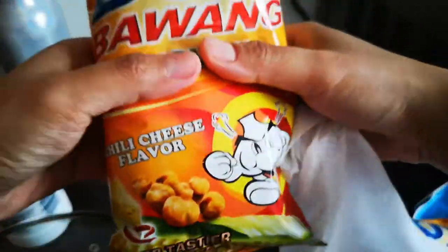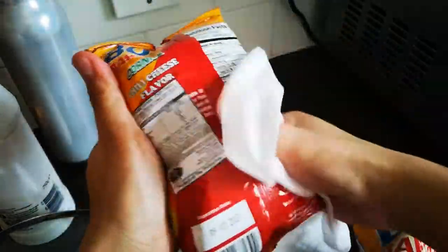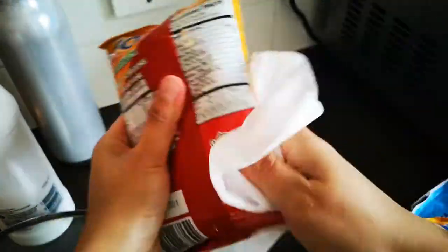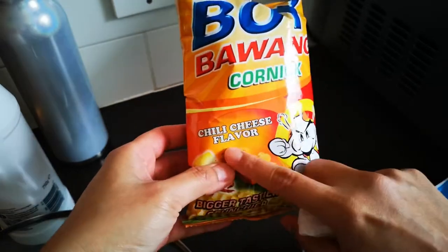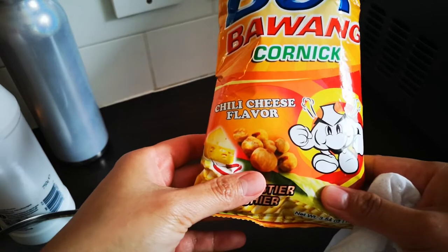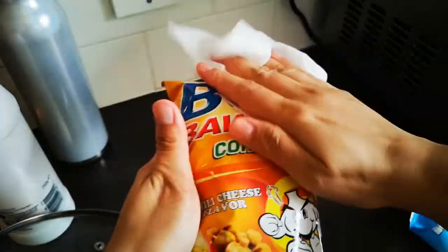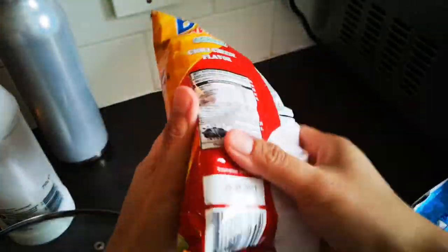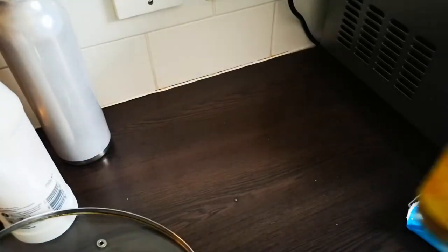I got more snacks because movie time at home is one of the best pastimes nowadays when you're trying to stay home as much as possible. I have Boy Bawang in chili cheese flavor — it's crispy corn, corn rolls or something like that. It's nice and not hard or too chewy, just crispy. I got two of these.